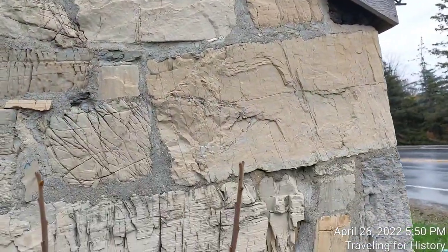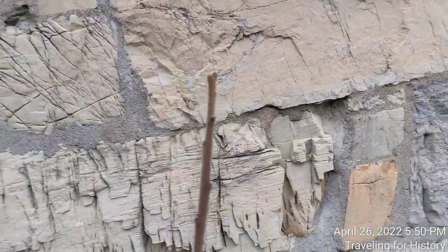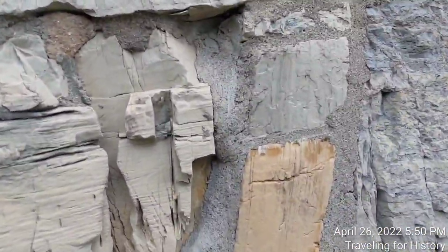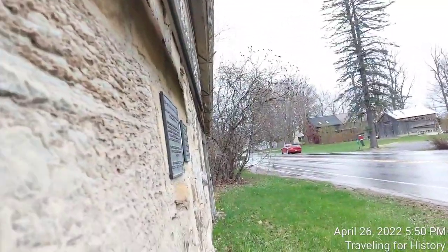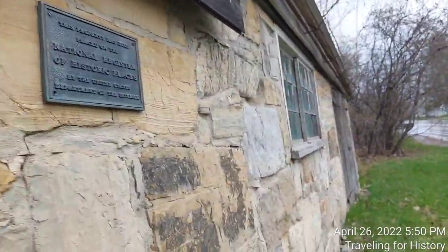The boards are weathered. It could be giving a whitewash, which would have been typical for the era — well, for a house it would be. I don't know for a blacksmith shop if it would have been.